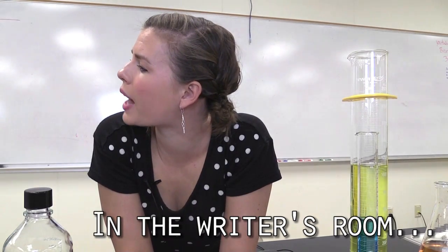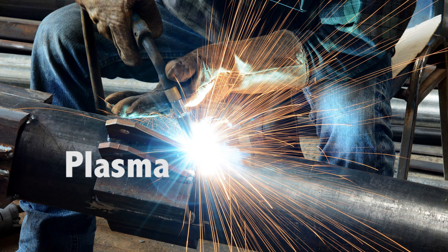Can you cut through things with plasma? Plasma is very, very powerful. When you think about people welding things — basically melting metal so it fuses together — if you can melt metal together, you can certainly cut through metal and anything else.